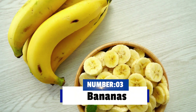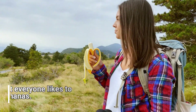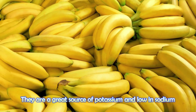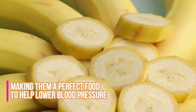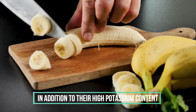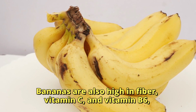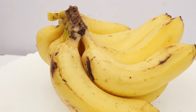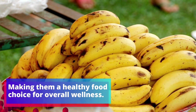Number 3: Bananas. Almost everyone likes to eat bananas. They are a great source of potassium and low in sodium, making them a perfect food to help lower blood pressure. In addition to their high potassium content, bananas are also high in fiber, vitamin C, and vitamin B6, making them a healthy food choice for overall wellness.